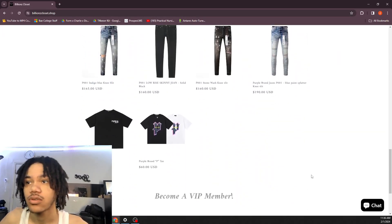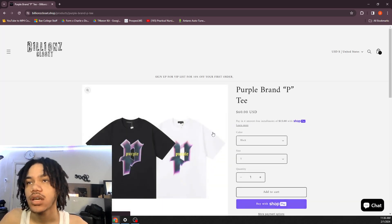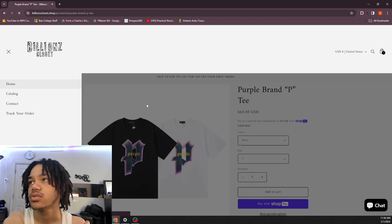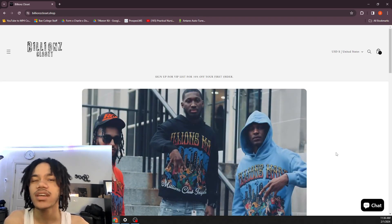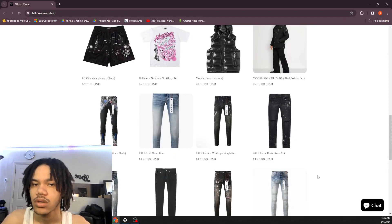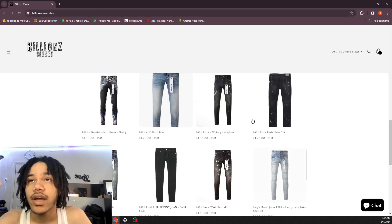They also got Purple Brand tees — I did order this tee. I don't know when they're gonna ship it though, they take a minute to ship. It's about the same timeframe as StockX — they ship your order in like a week, and then delivery is like another whole week.